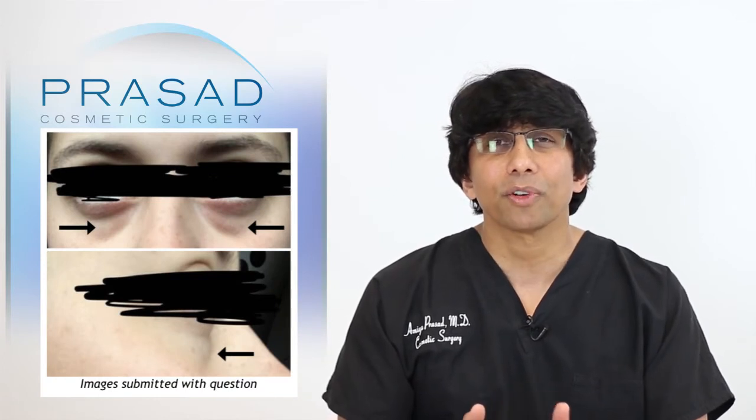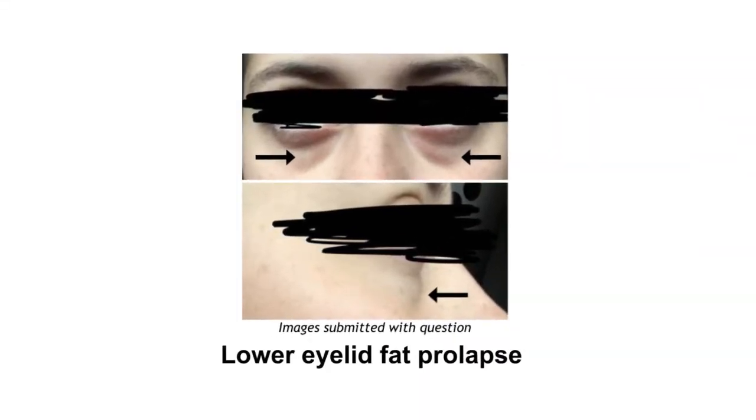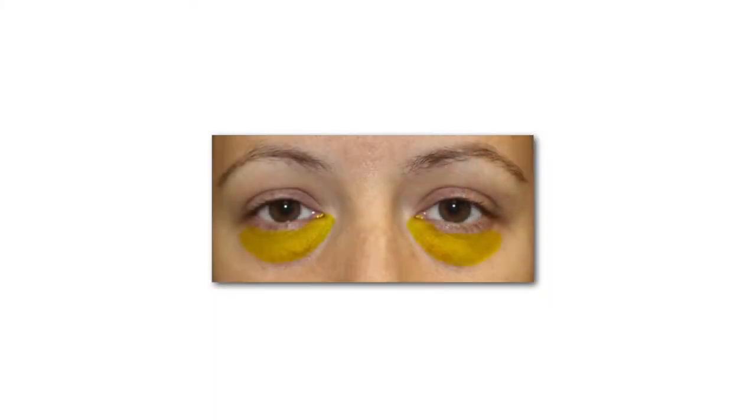Looking at the photos, my impression is that you have what's called lower eyelid fat prolapse. Lower eyelid fat prolapse is essentially an anatomic description of the fat pockets that are specifically around your eye that have pushed forward and created this puffiness under the eyes. A lot of times people don't notice the puffiness but are bothered by what they perceive as a hollow — the area adjacent to the puffiness, referred to as the tear trough and the orbital rim area.